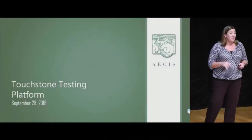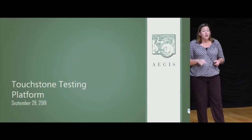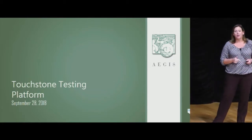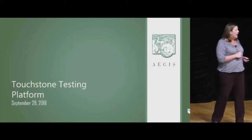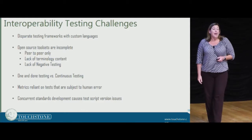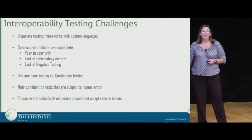How many of you all have seen Touchstone before? About half — that's good. Aegis has been in the business of supporting interoperability initiatives for about 10 years. We've actually put together testing tools for HL7, for IHE profiles, and supported the Sequoia project for a long time. Richard and team have been around for quite some time, and I've just recently joined them to help bring this product to all of you who are working with FHIR.